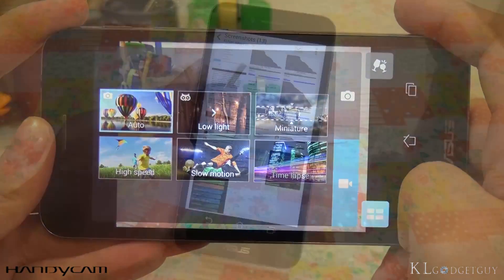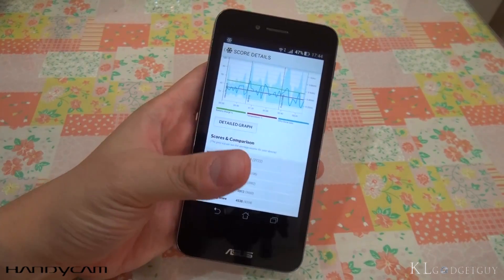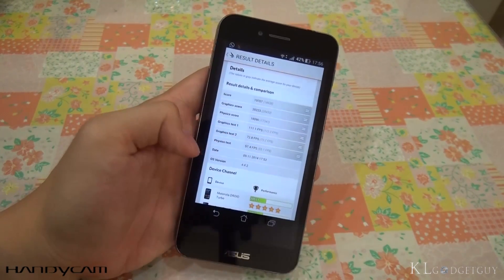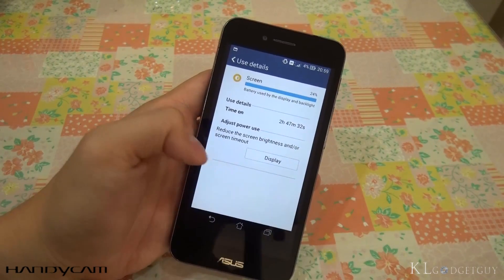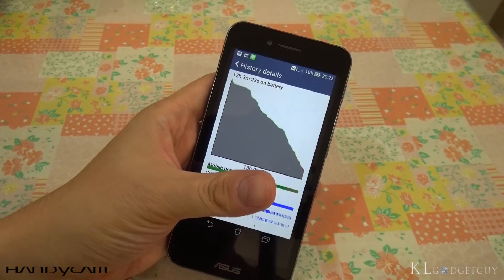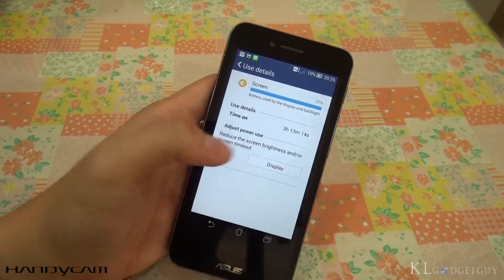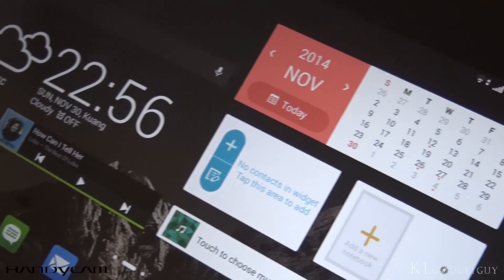Our benchmark tests on the PadFone S reveal some pretty interesting scores, as they are very much on par with smartphones running on the fastest Snapdragon 801 CPU. Battery life isn't impressive, only lasting a mere 14 to 15 hours on light to mid-weight usage. With that said, Asus simply wants you to invest in the PadFone station, which will theoretically be able to fully charge the phone twice.